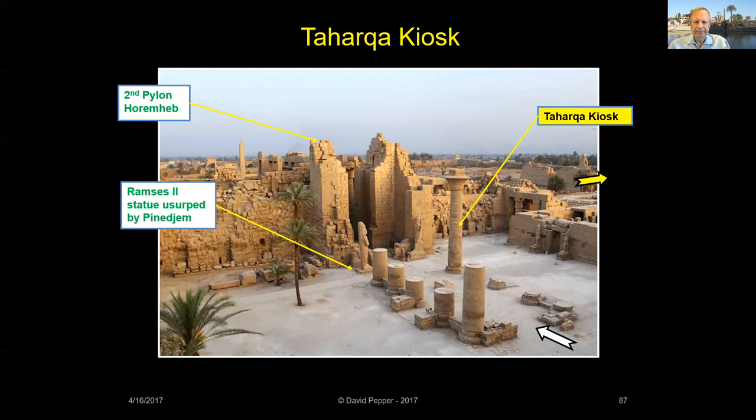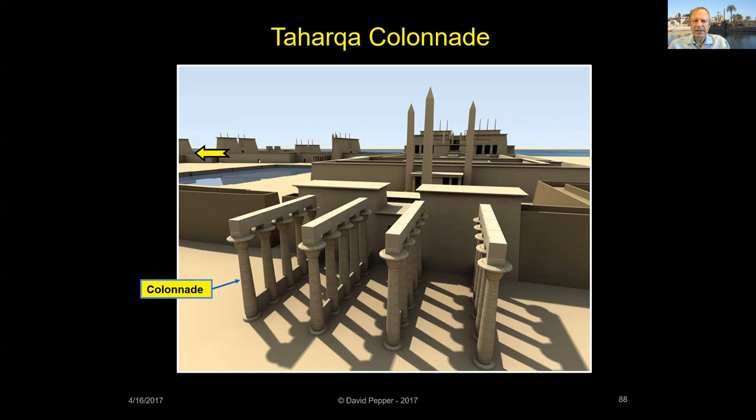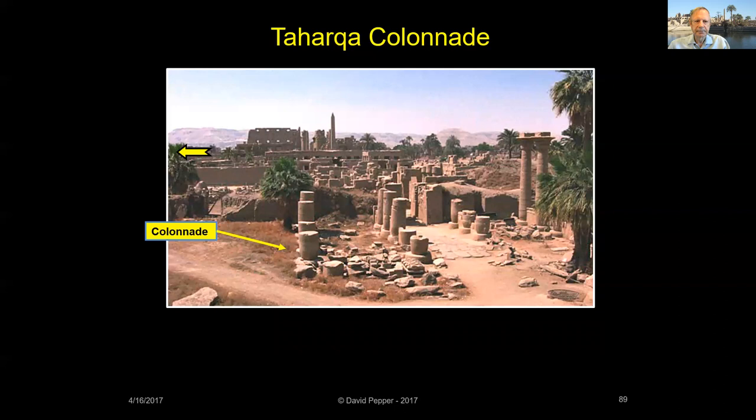Taharqa also built a colonnade just east of Ramses II's eastern temple. Here's what it looks like today.